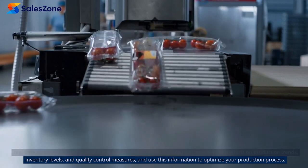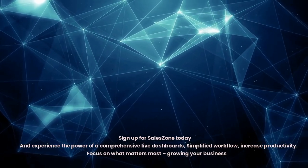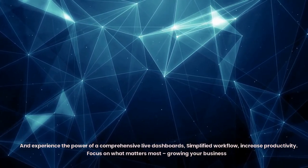Sign up for SalesZone today and experience the power of comprehensive live dashboards, simplified workflow, and increased productivity. Focus on what matters most — growing your business.